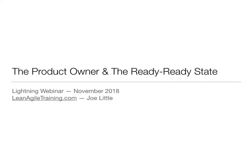Hi, everyone. This is another lightning webinar. This time, the title is The Product Owner and the Ready Ready State. So here, we're trying to talk about one thing that's a bit outside the Scrum Guide — the Ready Ready criteria, the definition of ready.